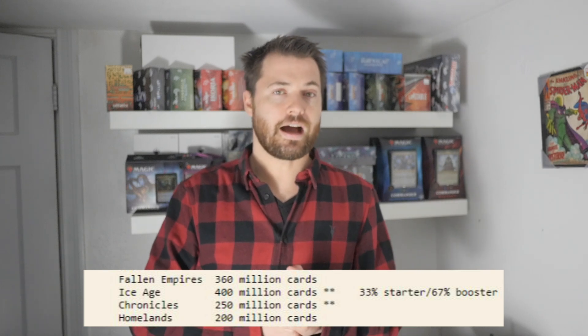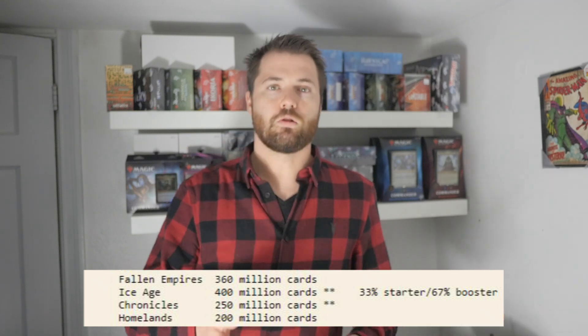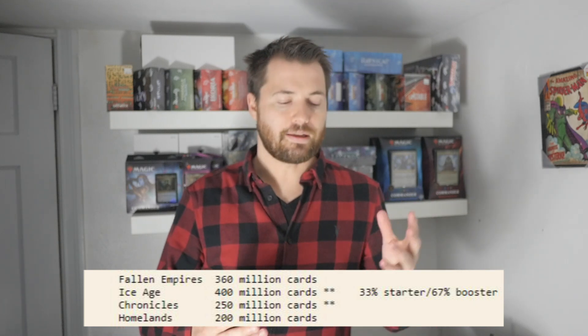Ice Age was 400 million, making it almost as big as Revised, which has the highest print run of all the earlier reserve list sets. After Ice Age, Chronicles has 250 million — they actually pulled back the printer, which is when the community outcry happened. People said, 'Why are you printing all these cards? I invested so much money buying singles.' Collectors wanted protection from Wizards of the Coast so their collections wouldn't become worthless. So they pulled back further for Homelands, which only has 200 million in circulation. Compared to other expansion sets, 200 million is actually pretty small — though the problem is Homelands doesn't have a lot of useful playable cards.